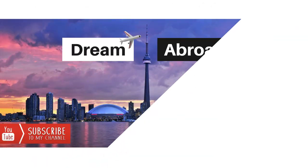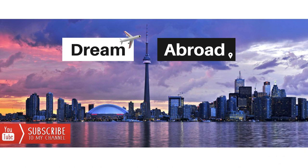Hey guys, I am Shitanshu from Dream Abroad and I regularly upload Canadian immigration and lifestyle videos. If you haven't subscribed to my channel yet, please click the subscribe button and press the bell icon so you don't miss any of my videos.